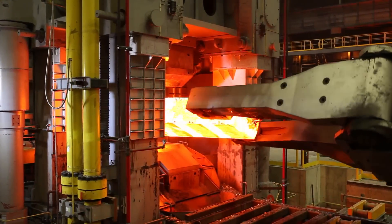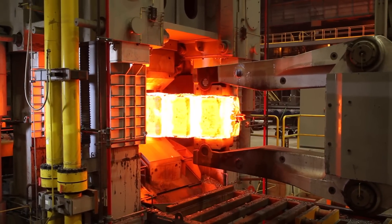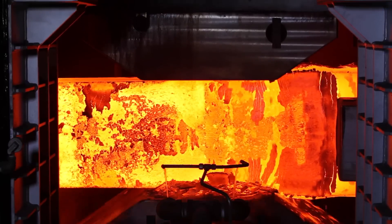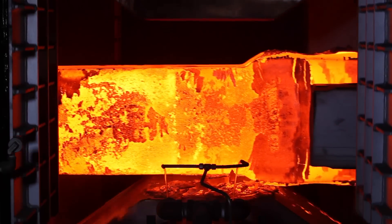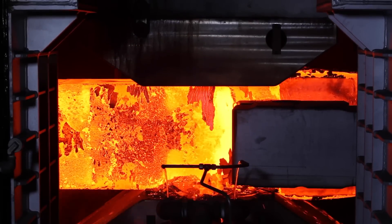The forge press can process a variety of ingot sizes and incorporates multiple forging passes to provide a broad product offering. The multiple pass forging practice significantly improves the soundness and strength of the ingot center.